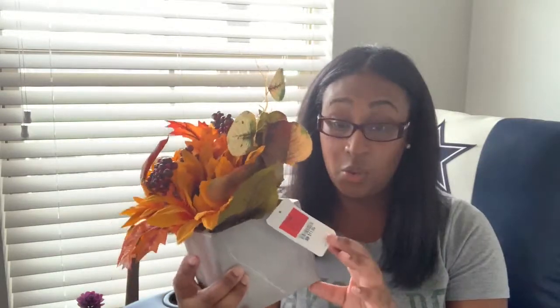This flower arrangement was also from Ross at $11.99 — really nice. Like I said, nothing we purchased was too expensive. I don't think any individual item was over $20. This is really cute, and at a place like Home Goods or Kirklands it could be way more expensive. For only $11.99, I think this was a really good find.